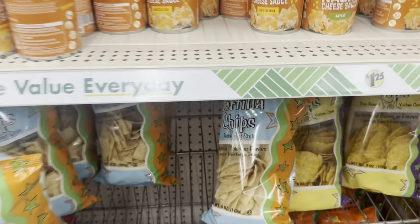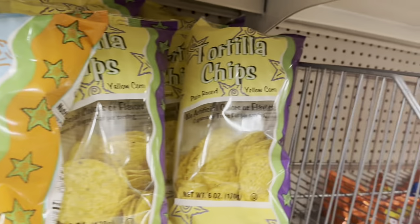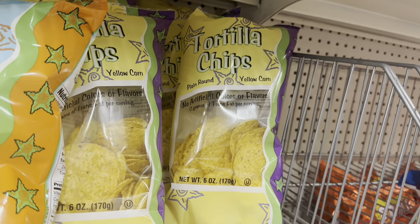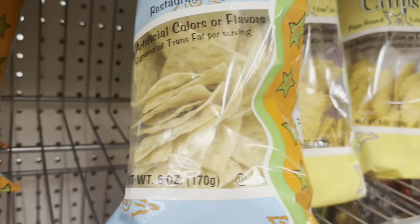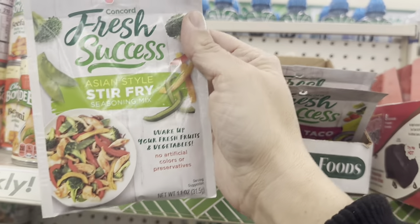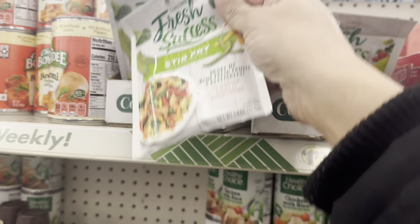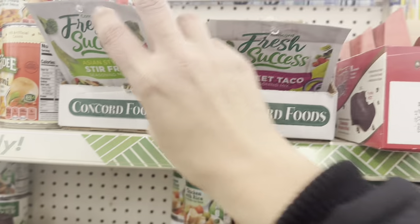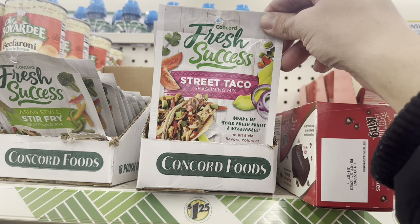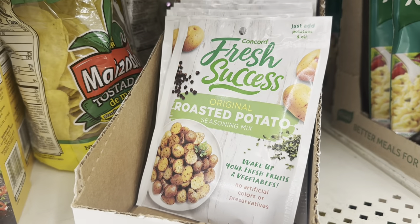We also have these tortilla chips in restaurant style, or those big round corn ones — six-ounce bags. Then all these little Fresh Success seasoning packets: Asian Style Stir Fry, a Street Taco Seasoning Mix, and also a Roasted Potato Seasoning Mix.